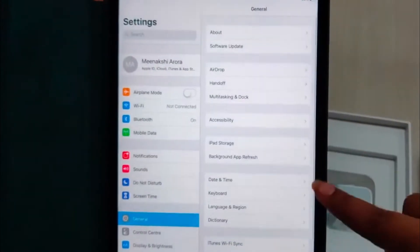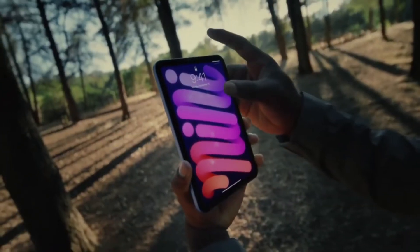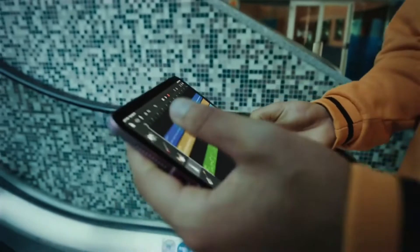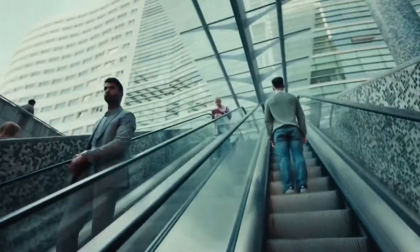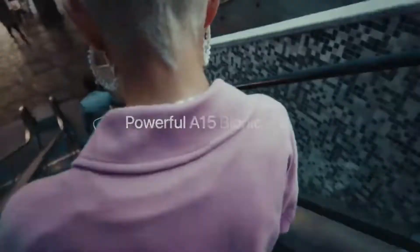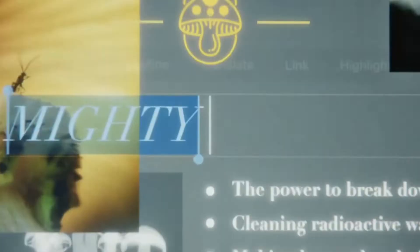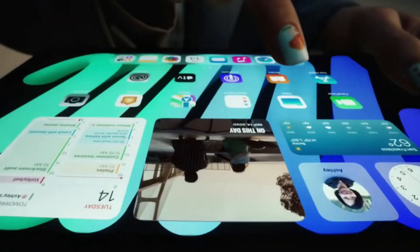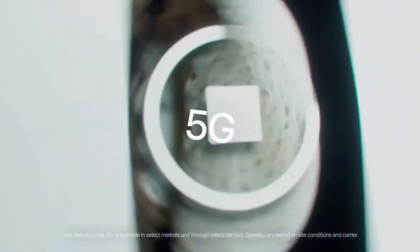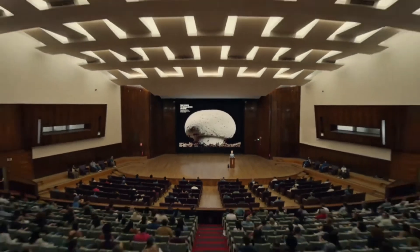A 12-megapixel ultra-wide selfie camera with a 122-degree field of view is included with the new iPad Mini. Additionally, it supports the iPad Pro's Center Stage. A 12-megapixel camera sensor with a true-tone flash and support for smart HDR and 4K video recording is located at the back of the device. The Wi-Fi plus cellular iPad Mini is compatible with Wi-Fi 6 and 5G connectivity. It is an ideal laptop in small size and effective price, not to mention the quality of Apple OS.